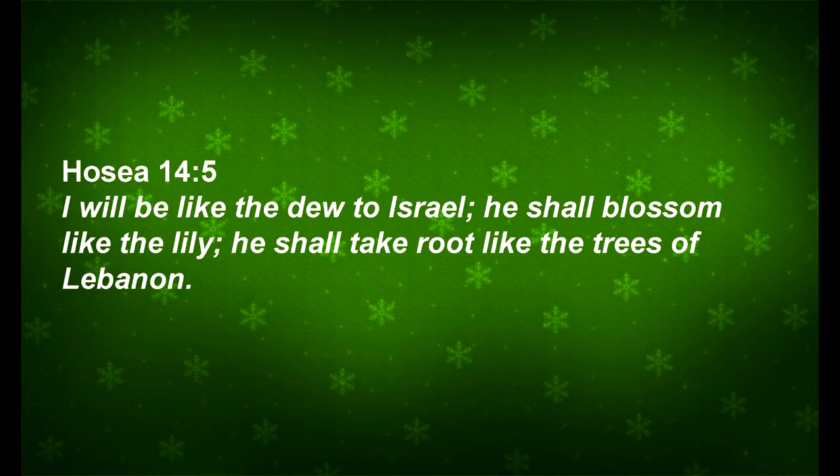We've already looked at one verse in the Bible about lilies, so today we're looking at a different one. Our verse today is from Hosea 14, verse 5: "I will be like the dew to Israel. He shall blossom like the lily. He shall take root like the trees of Lebanon."